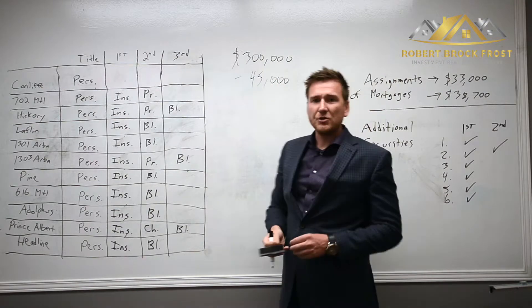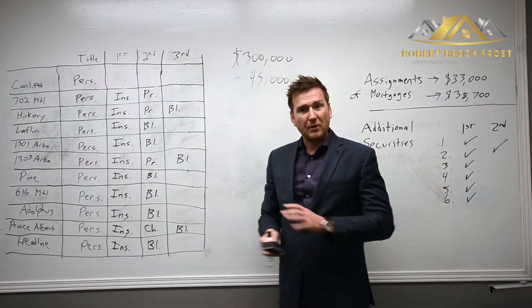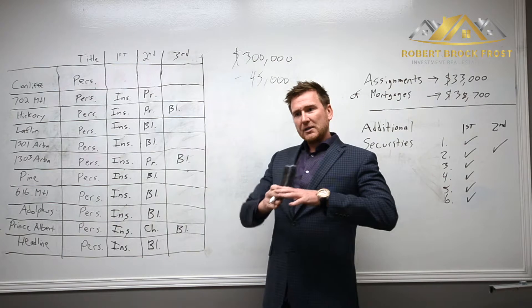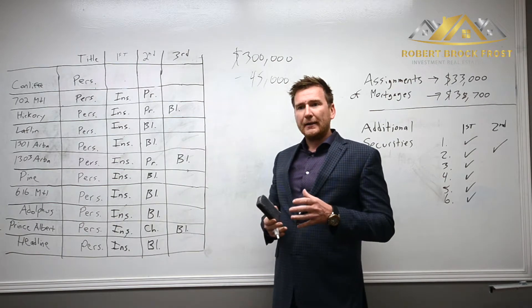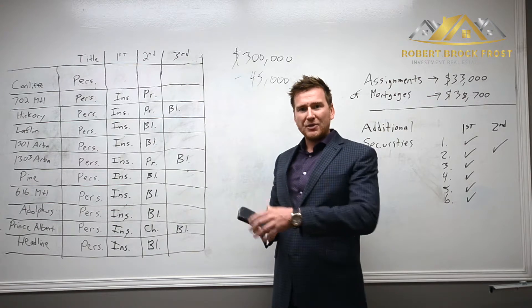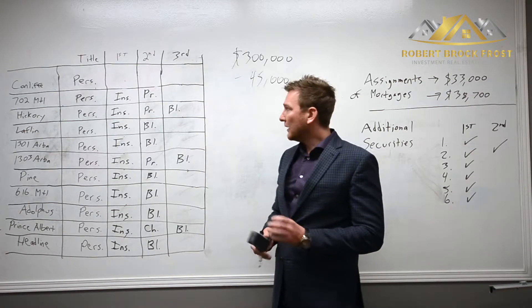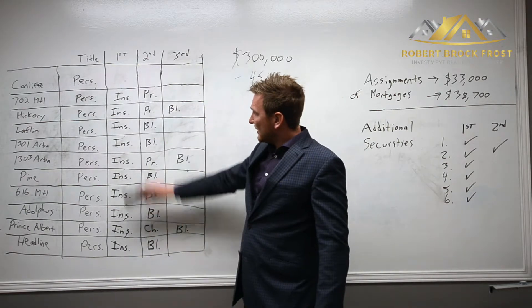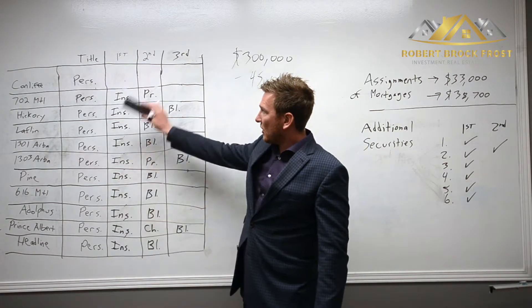My goal was to register a blanket mortgage in the name of the private lender against all of my properties, which offers as much security as possible. A blanket mortgage, for those who don't know, is one mortgage against multiple properties. In the event of default, the private lender could power-sale any one of those properties registered under the blanket — it offers a lot of security. Looking at my existing mortgages, 'INS' means institutional, so I had institutional first mortgages on all my properties.